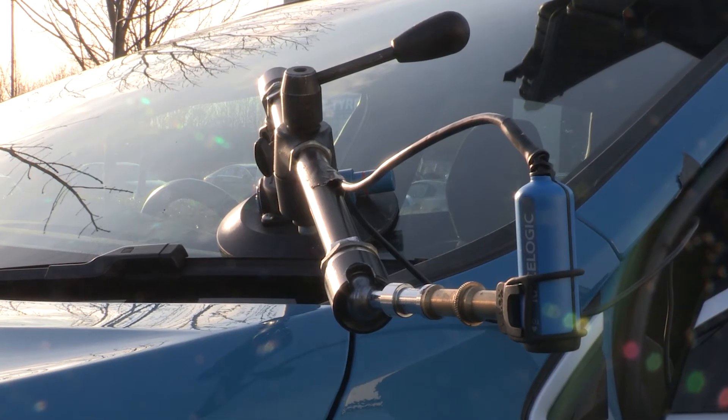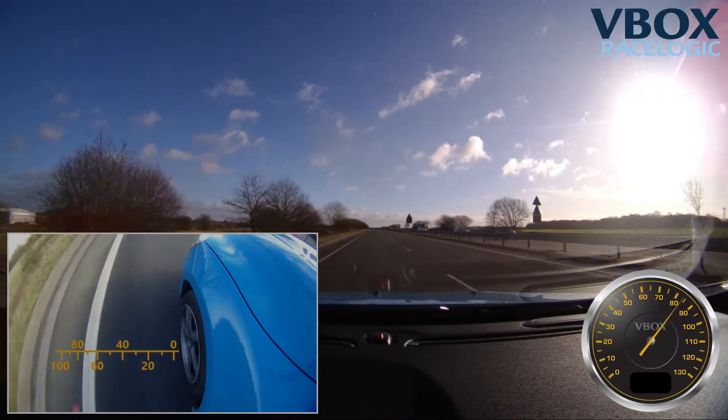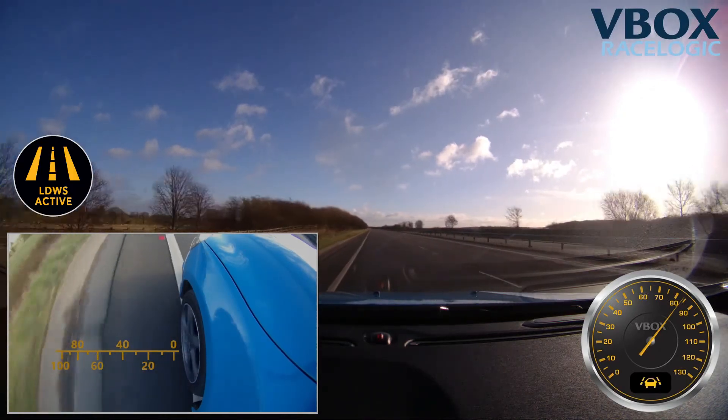In this example, we are using a dual-camera VBOX Video HD 2 to provide a visual reference of the AVAD unit detecting a warning issued by the vehicle's Lane Departure Warning System.